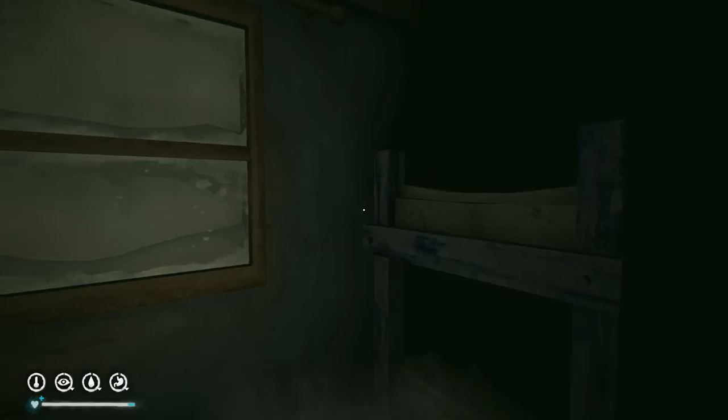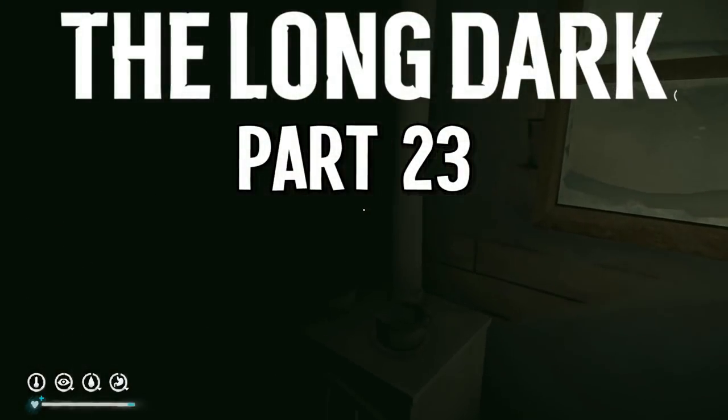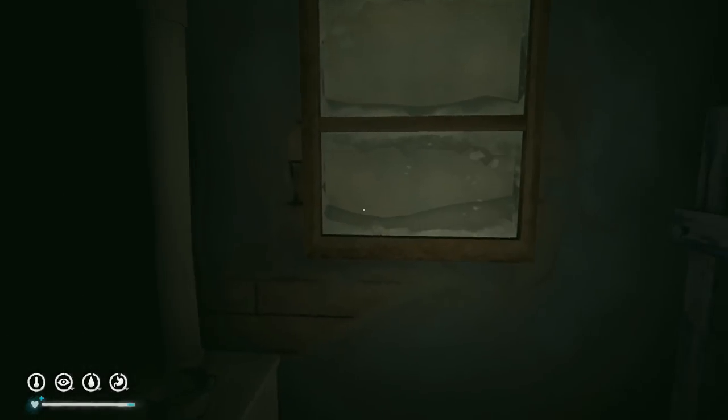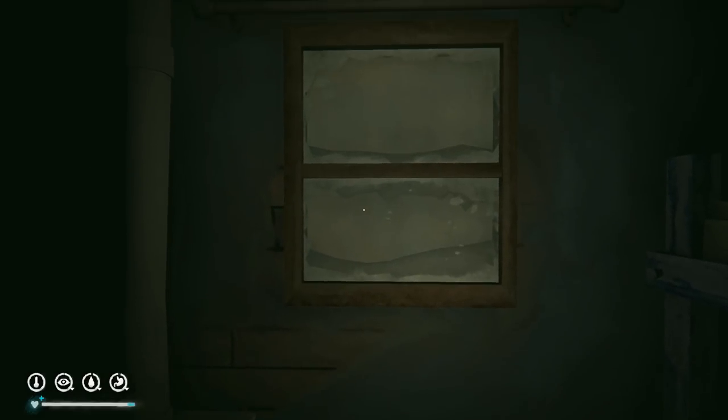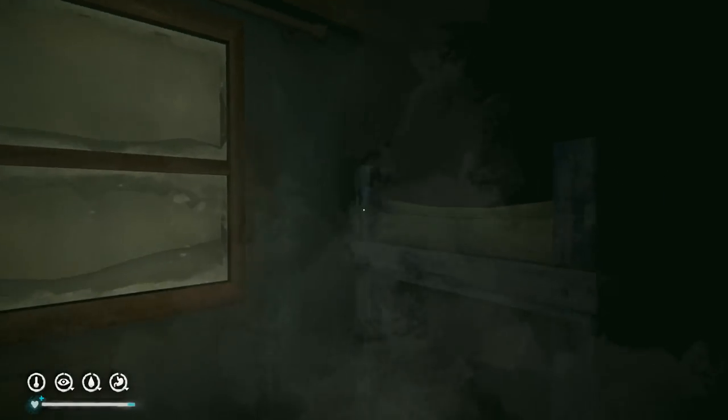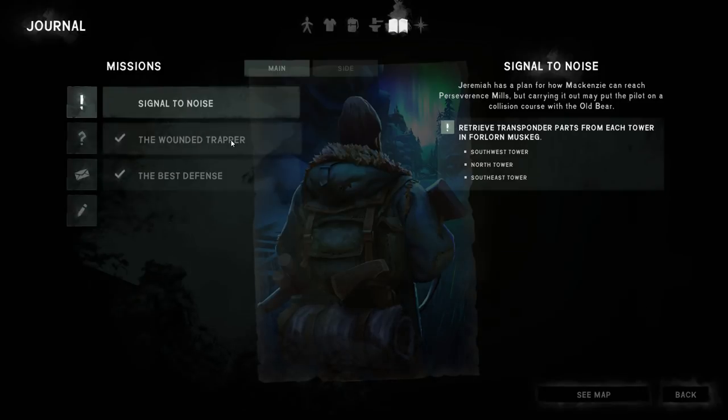Good morning survivors, welcome back to The Long Dark. We're picking up where we left off at the camp office after completing the lake gunshots mystery. We're now getting prepared to head out to the muskeg and follow up the main quest — looking for specific transponder parts at the radio towers for Jeremiah, and we'll likely be harried by the big hungry bear the entire way.